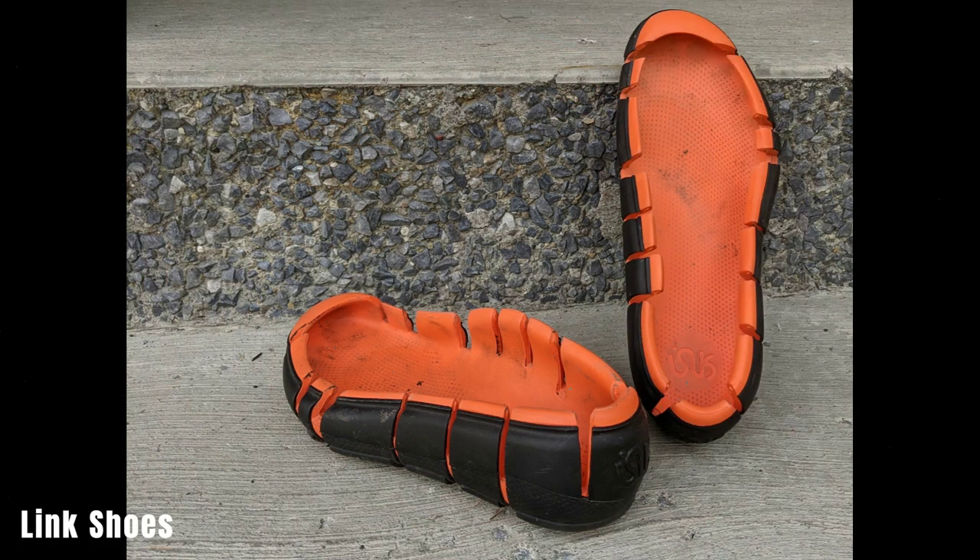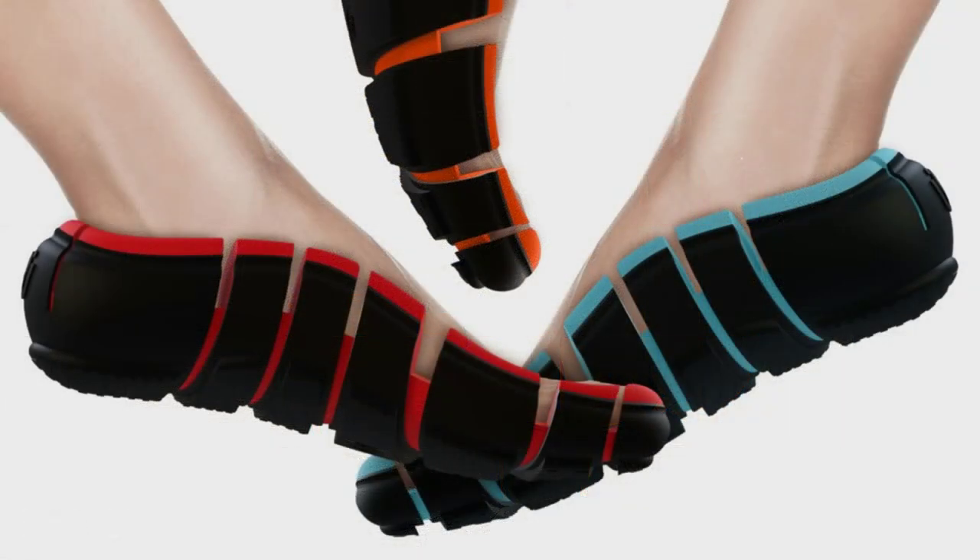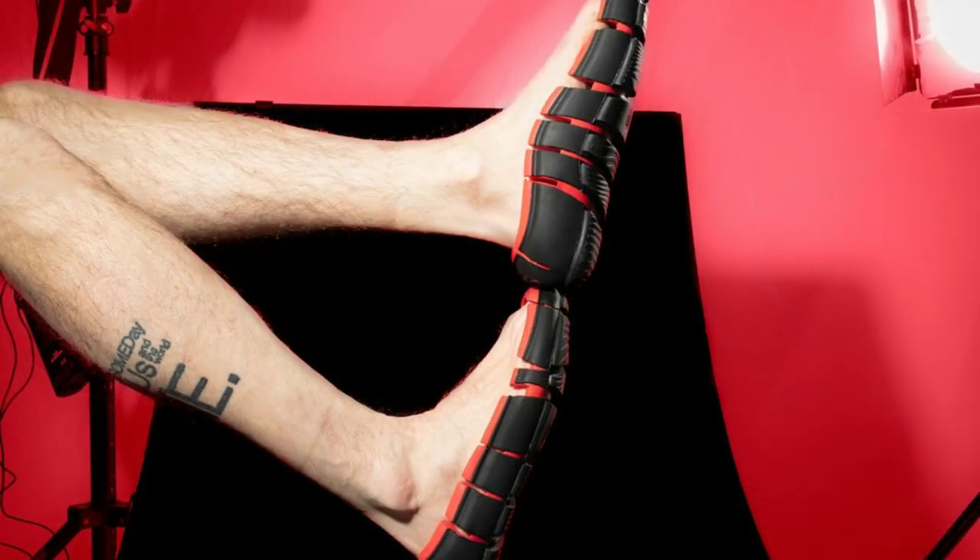Link shoes combine the comforts of flip-flops with the support of boots. They offer a snug yet comfortable fit, making them versatile for walking to the store or riding a bicycle. These shoes have received positive reviews for their comfort and versatility. They are available in three colors and cost around $129 per pair.